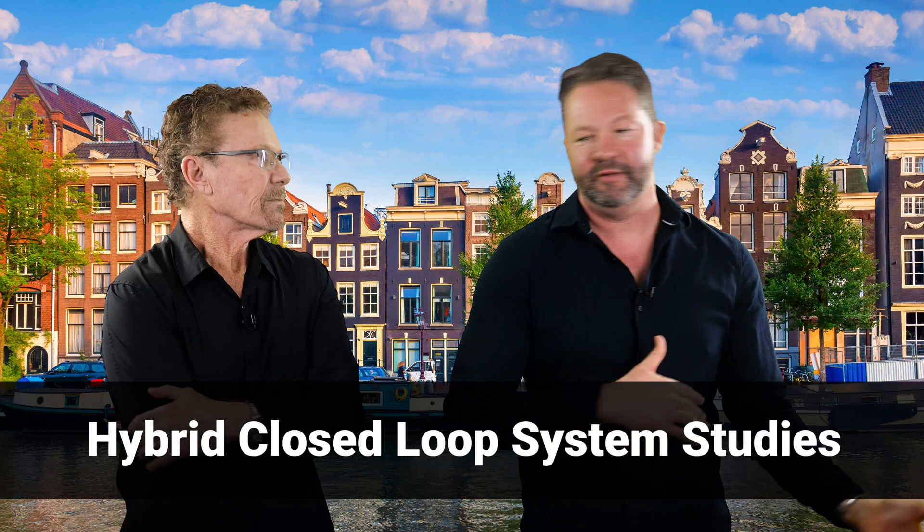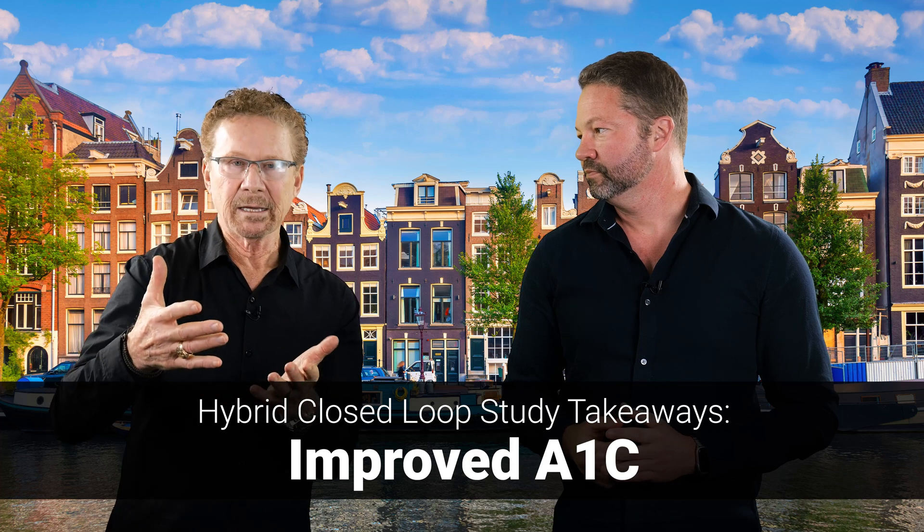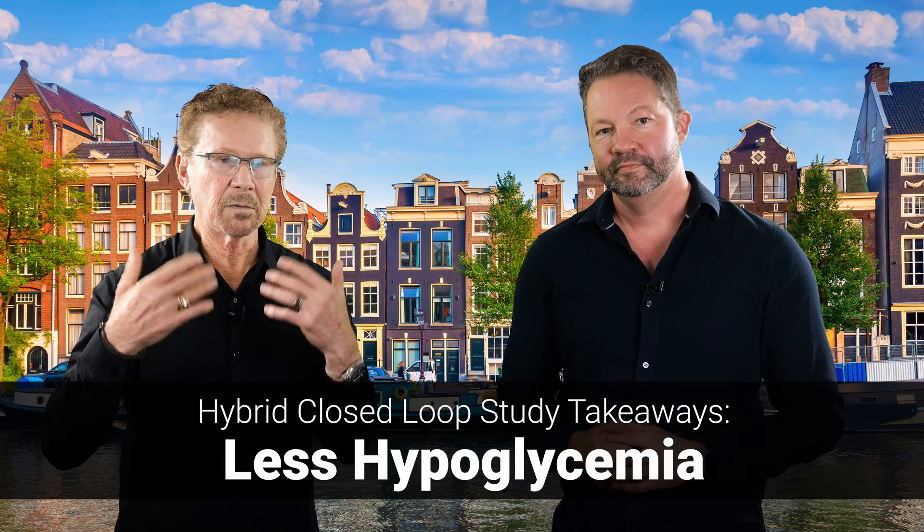What about hybrid closed-loop systems — the Omnipod 5, Tandem, Medtronic? There was a ton of data on these systems in all kinds of settings: type 2 diabetes, pregnancy, menstrual periods, preschool kids, elderly individuals. They all showed the same thing — better A1C or GMI, better metrics, less hypoglycemia, improved quality of life. There wasn't anything tremendously new, just more data to support the value of these hybrid closed-loop systems.